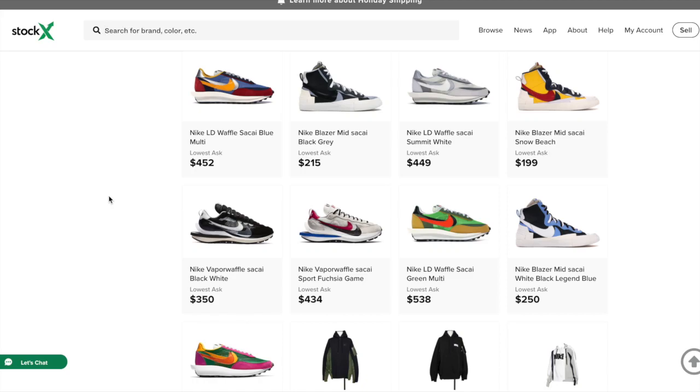What is up guys? I am back with a video and today I'm going to review the two Nike Vaporwaffle Sakai colorways. We've got the black and white colorway over here, then we've got the sports game colorway over here. These sneakers are set to release November 13th, 2020 for a retail price of $180.